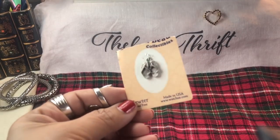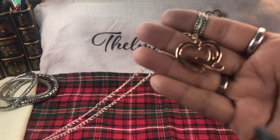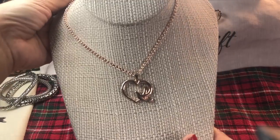We have some flip flops in pewter - charm, cute! Look at that little love symbol there, the heart, the dove. Very nice - that's a pretty one.